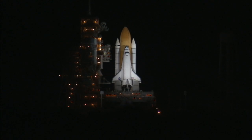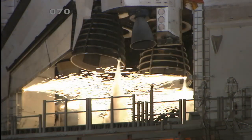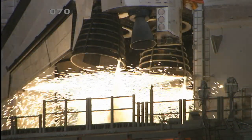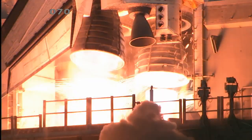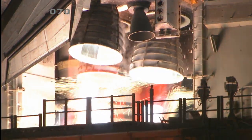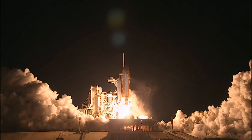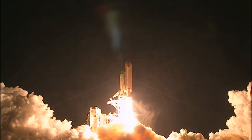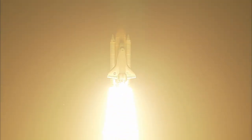T-minus 15 seconds and the sound suppression water system has been activated. We have a go from engine start. Three engines up and ready. Three, two, one, zero. Booster ignition and liftoff of Discovery, blazing a trail to scientific discoveries aboard space station.